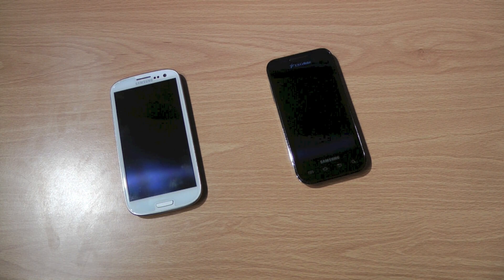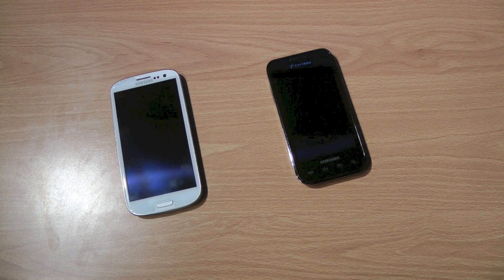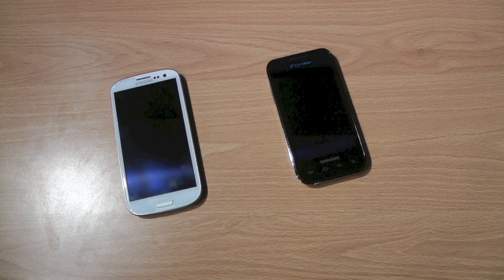I'm just going to go over some of the specs. They're both Samsung phones, so they have a lot of the same features, and they're both Android phones — so it's not like comparing an iPhone or a Windows phone to an Android phone.